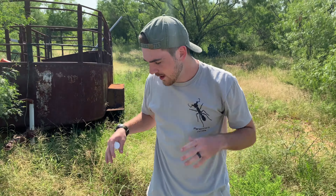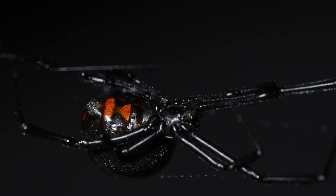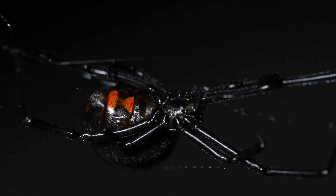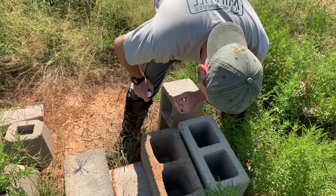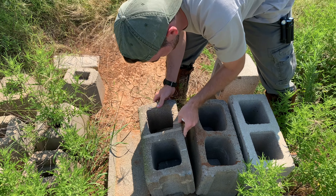The webbing that I'm looking for is going to kind of shine in the light, and it's going to be super, super strong. Latrodectus webbing has incredible tensile strength, and so when you kind of run your fingers along it, it has a lot of resistance. That's what I'm doing when I'm checking these webs with my hands — verifying whether or not they are Black Widow webs.